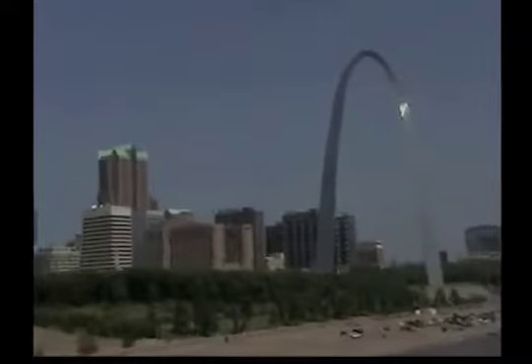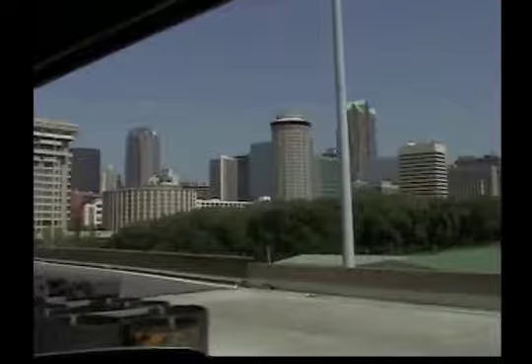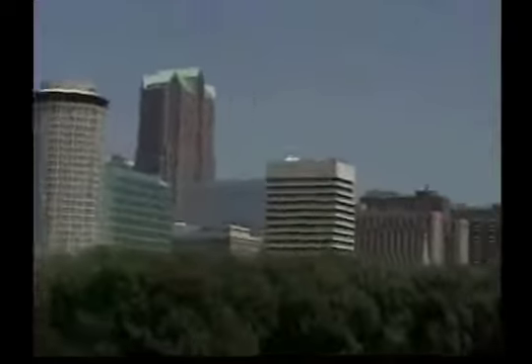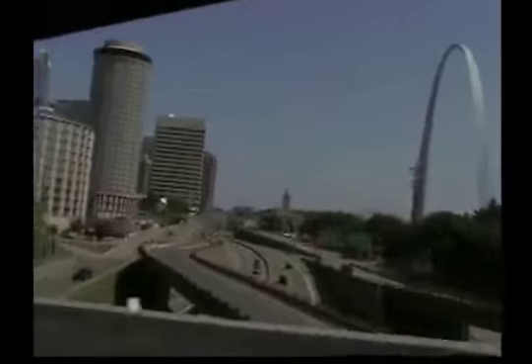With the assistance of the structural engineer, the equilateral triangle sections would be 54 feet wide at the base and 17 feet wide at the top. Each wall consists of a stainless steel skin covering a sandwich of two carbon steel walls with reinforced concrete in the middle from ground level to 300 feet, with carbon steel and rebar from 300 feet to the peak.